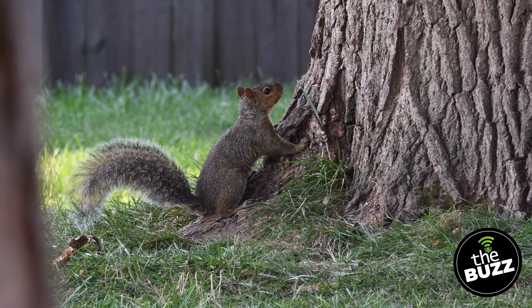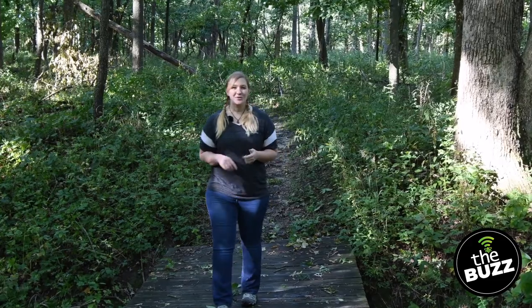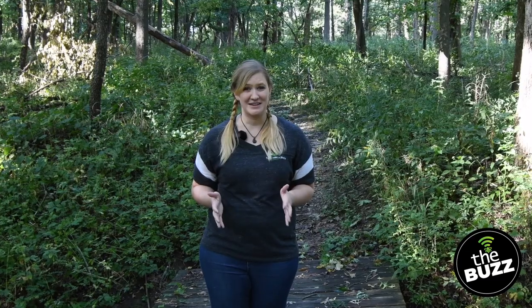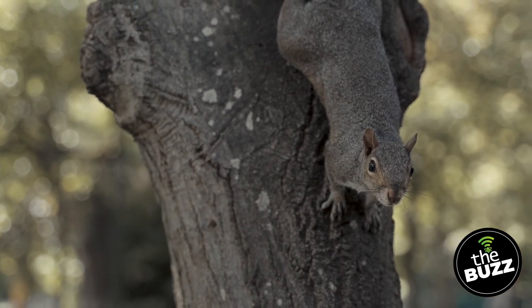Life isn't all fun and games for squirrels — they do have predators looking for them as a tasty meal. They have to be on the lookout for coyotes, foxes, red-tailed hawks, and owls. Even our own pets, like cats and dogs, can attack them. But luckily, squirrels have special adaptations to keep them safe. One method is to sound an alarm call, to warn the predator it's been spotted and to warn nearby squirrels. Then the squirrels can activate camouflage, staying completely still in the shadows or on tree bark.